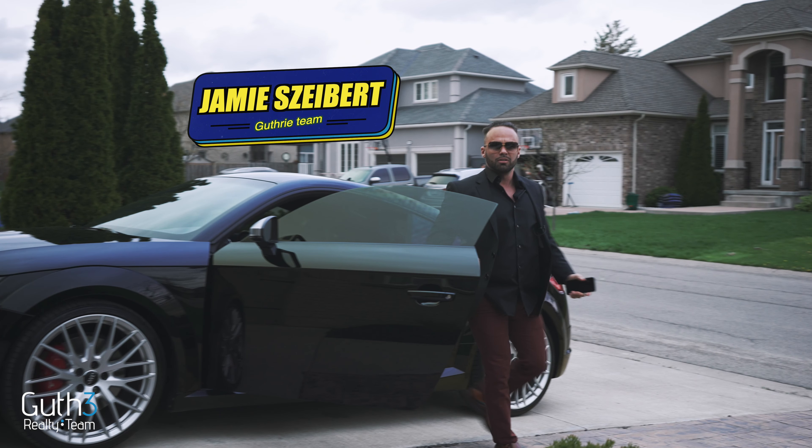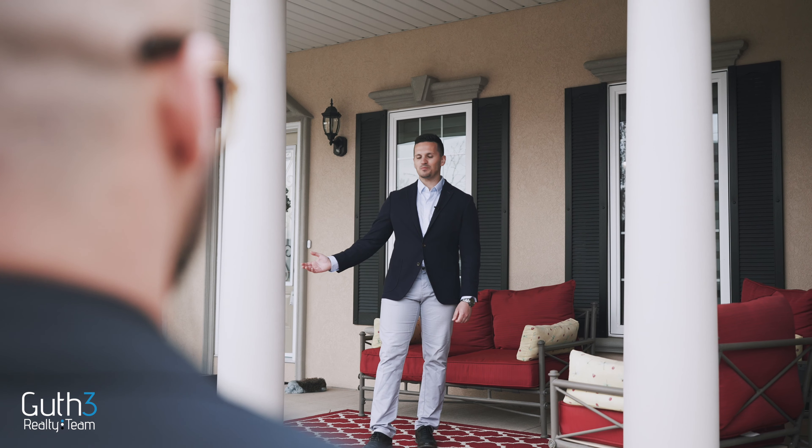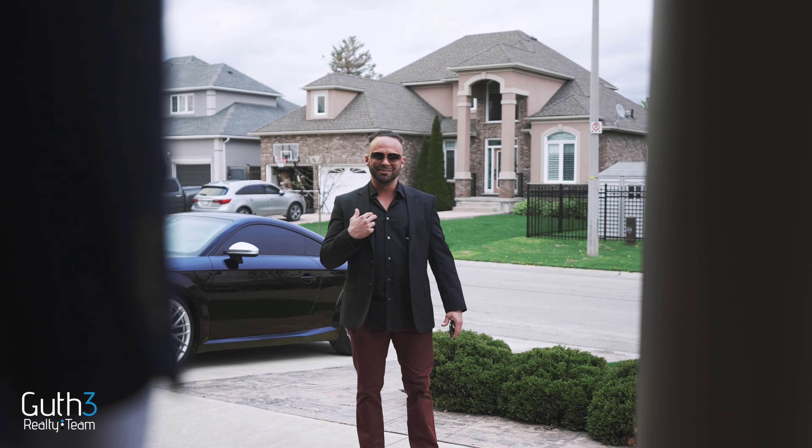Welcome to 8927 Joseph Court, our newest listing. Really excited to show you guys this one. Dude, you started without me? Look at this porch. Of course I had to start without you. This is my listing. Let me show them around.